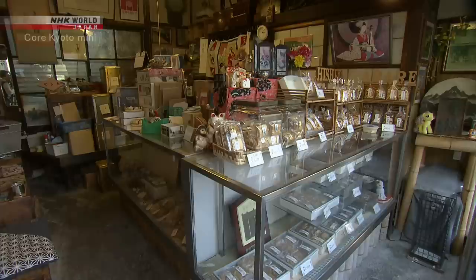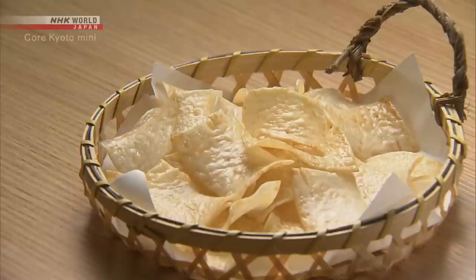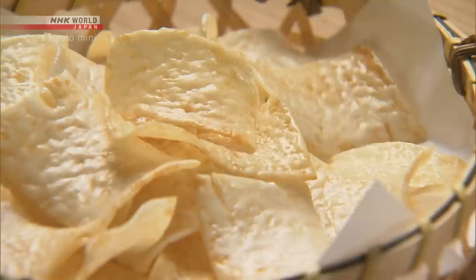This rice cracker store is known for a unique kind of savory oyatsu. Its trademark soy sauce-flavored crackers, only 1.5 millimeters thick, have an unusual wing-like curve.